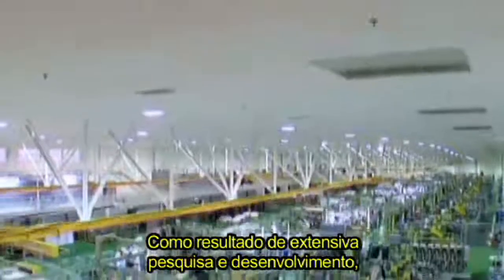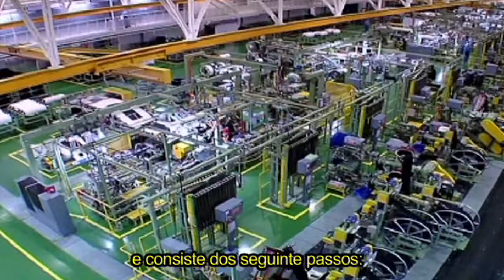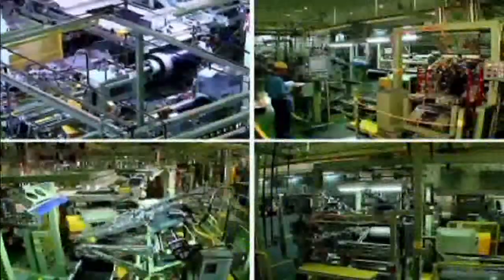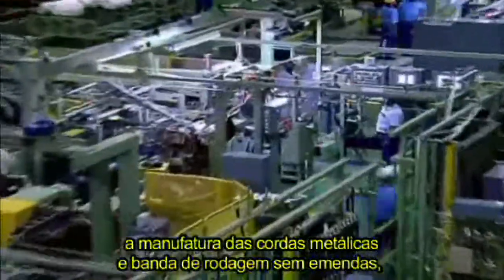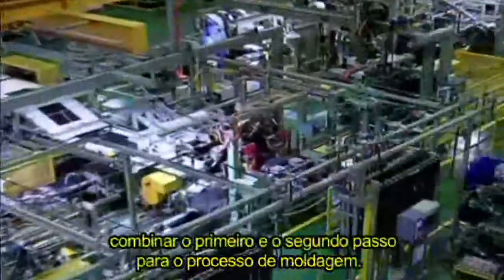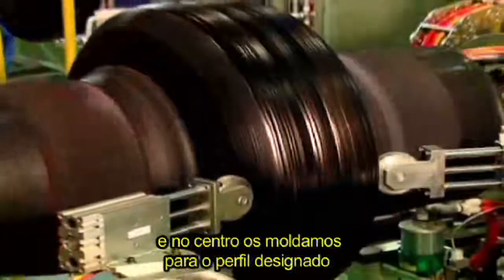As a result of extensive research and development, the tire building process under this new production system has assimilated three component production processes, consisting of three steps. The first step is production of jointless inner liner, sidewalls, and plies — the inside structure of the tire. The second step is the manufacture of breakers and jointless treads — the surface structure of the tire. The third step combines the first and second steps for the molding process, mixing both materials and molding them into a designated shape.